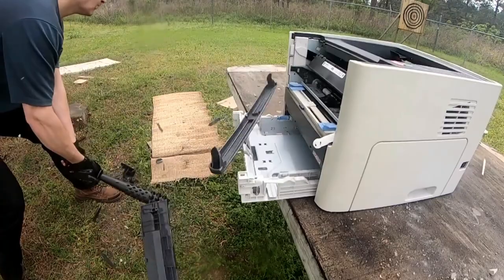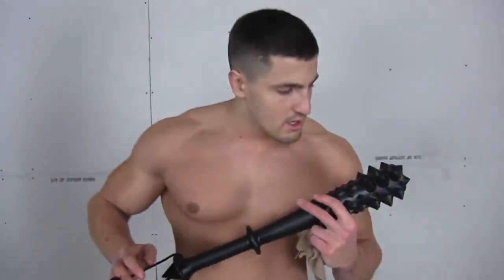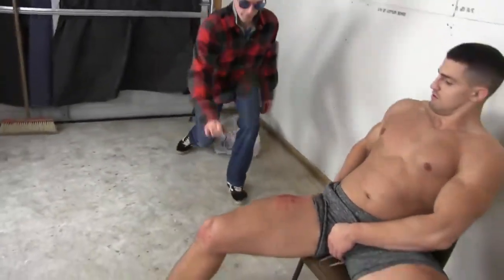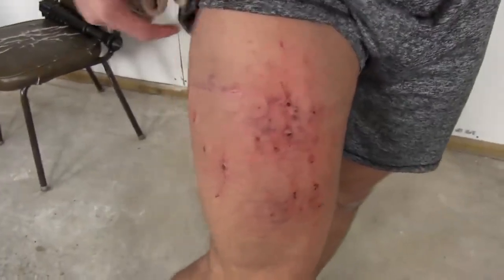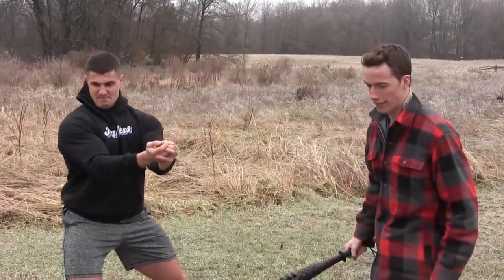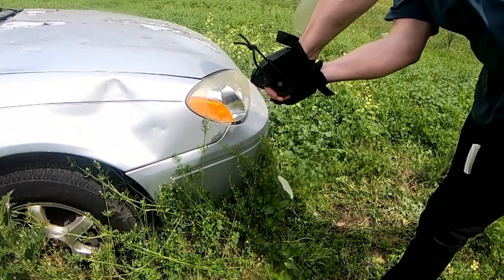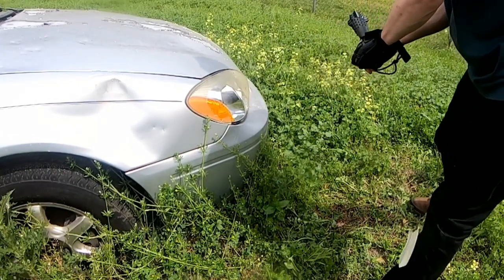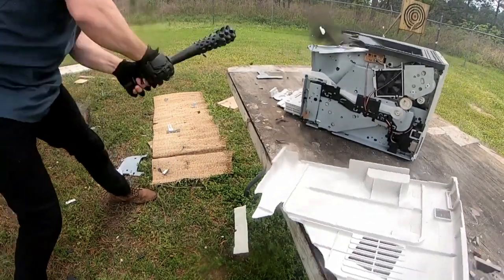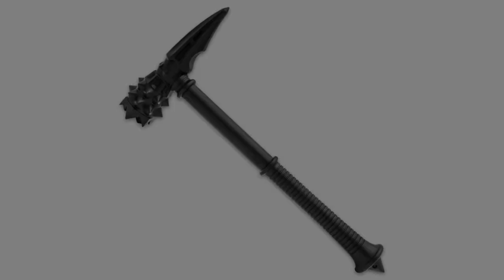With its sleek design and top-notch functionality, this gadget is a must-have for any aspiring ninja. You can get your hands on the Nightwatchman Thumper on Amazon and AliExpress. Whether you're a stealthy spy, an adventurous thrill-seeker, or just someone who wants to add some excitement to their life, the Nightwatchman Thumper is the ultimate tool to level up your ninja game. Get yours now and embark on your ninja journey like never before.